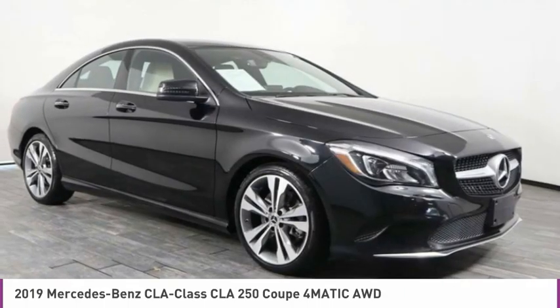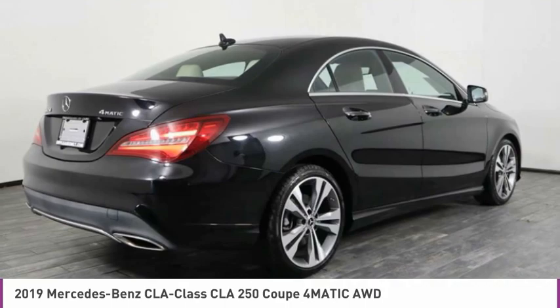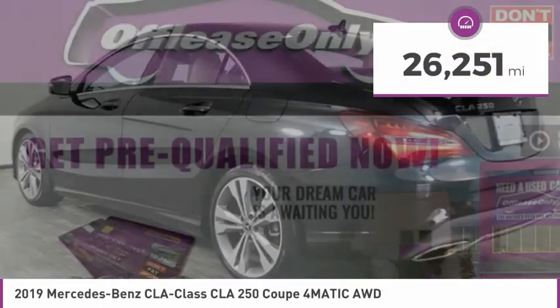It has amazingly sleek lines, which also reduces the coefficient of drag to minimal, making it very aerodynamic. And is priced below $30,000. This vehicle has less than 30,000 miles.